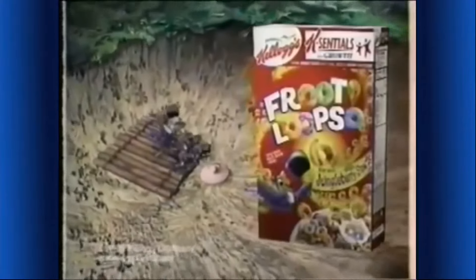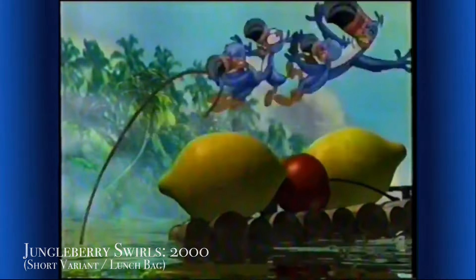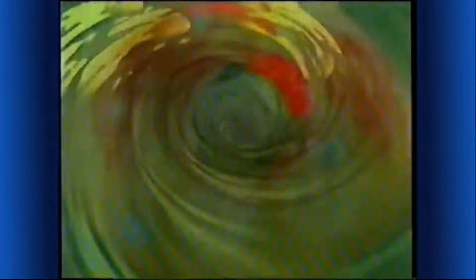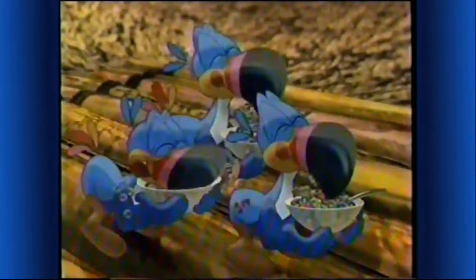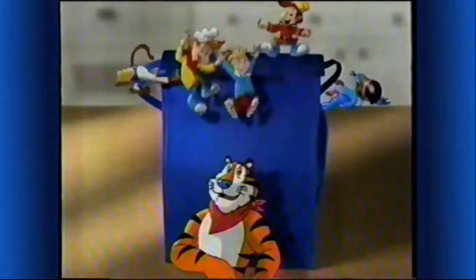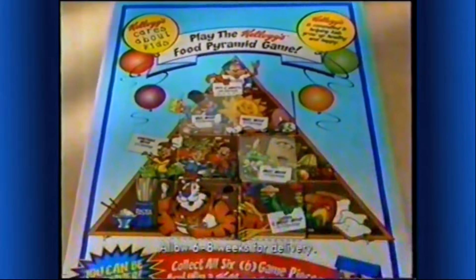New jungle berry swirls, only in Kellogg's Froot Loops cereal. Now you can take the Kellogg's characters to lunch — they're on a lunch bag you can get free by collecting the six food pyramid puzzle pieces and mailing them in. See specially marked Kellogg's cereals for complete details.